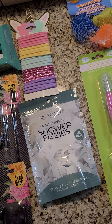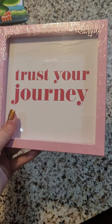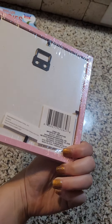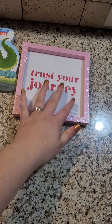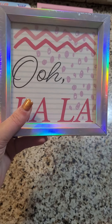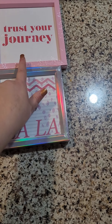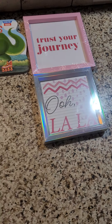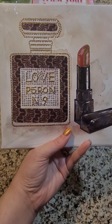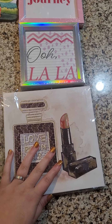Now on to the picture frames and pictures section. I got this 'Trust Your Journey' picture decor — you can do whatever you want with it but I like it as is with a pretty pink color. I also got this one that says 'Ooh La La,' and then I also got this pretty picture. I thought all of those were really pretty finds.